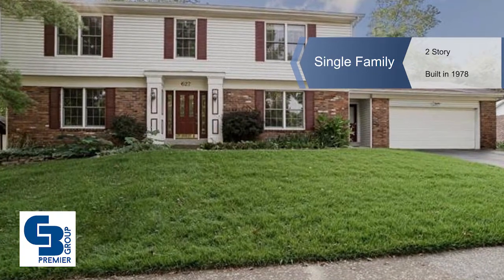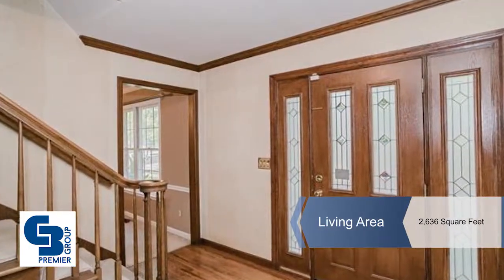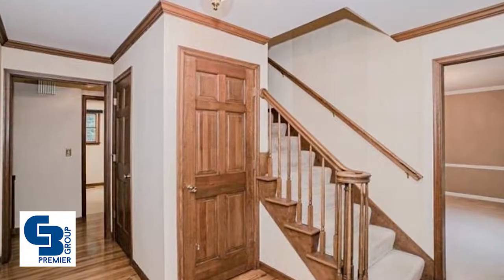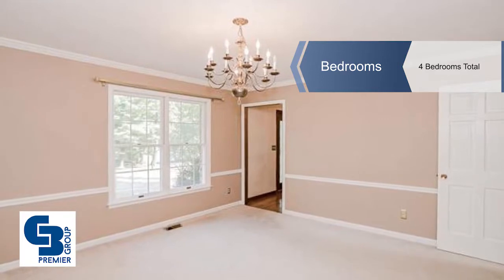Enjoy a room to roam with this two-story home featuring four bedrooms and two and a half baths, with over 3,100 square feet of living space including the finished lower level. Enjoy an entry foyer with hardwoods that opens to the main living areas.